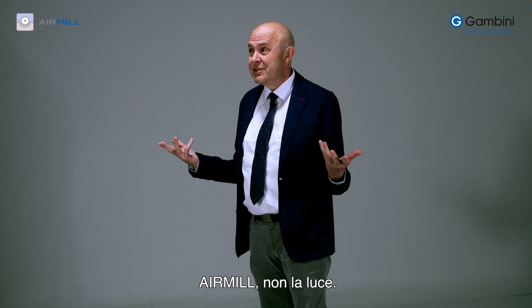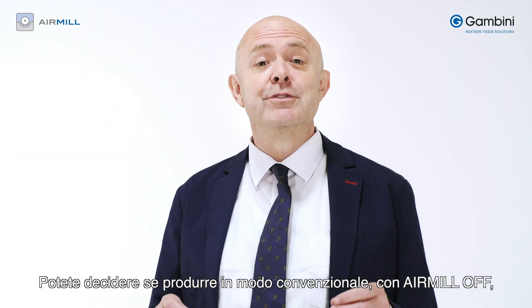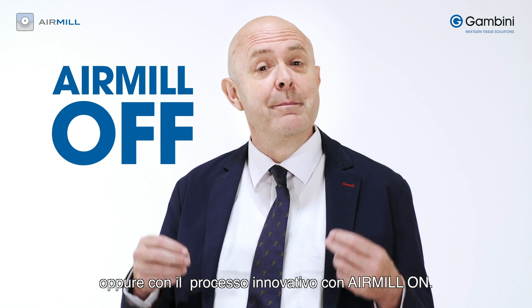Air Mill — not the lights. You can decide whether to produce in the conventional way with Air Mill off, or to utilise our innovative process with Air Mill on.